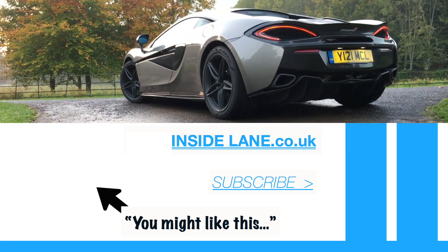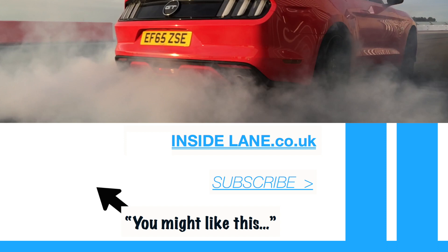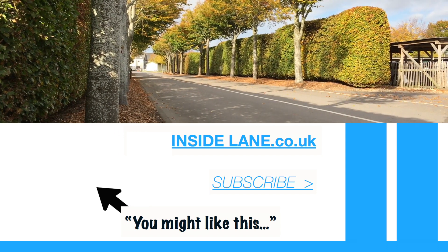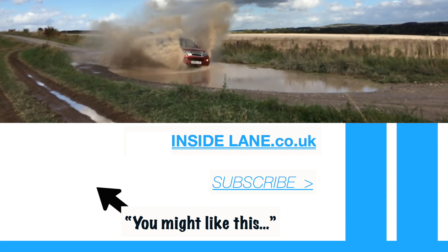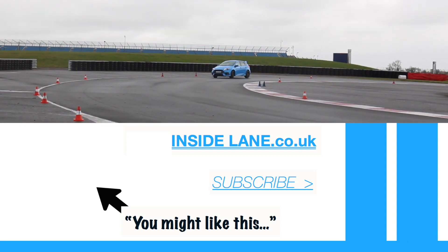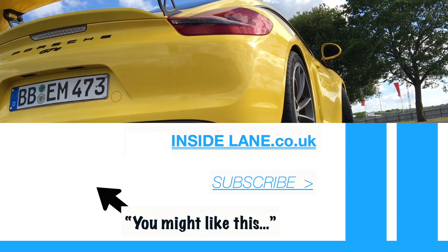Thanks very much for watching, and let us know what you think in the comments below. Please subscribe for all of the latest and greatest cars to hit the road. For breaking news and written reviews, visit www.insidelane.co.uk. See you next time.